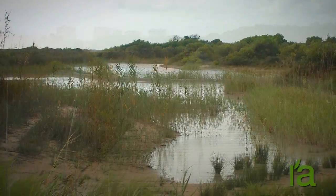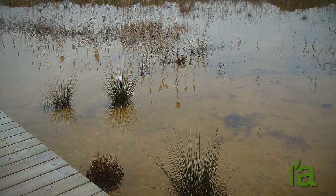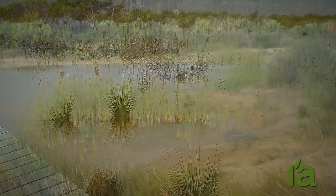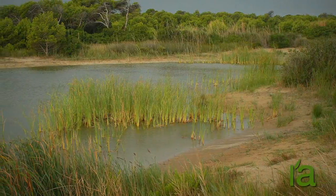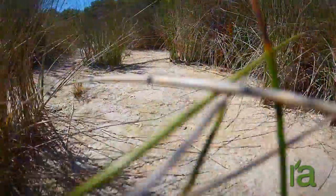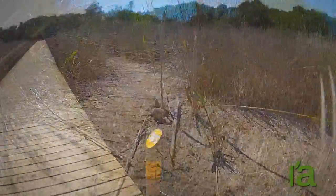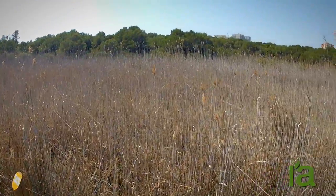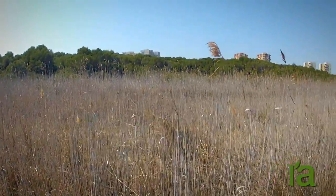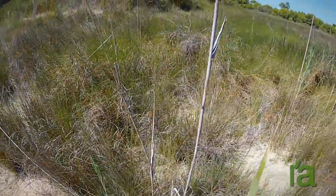Dune slacks are depressions with predominantly muddy ground, making them impermeable. For this reason, in winter the slacks become flooded with rainwater, whereas in summer the water evaporates and a saline crust is formed. Due to these conditions, the plants in dune slacks grow in concentric circles according to their degree of resistance to high salt concentrations in the soil.